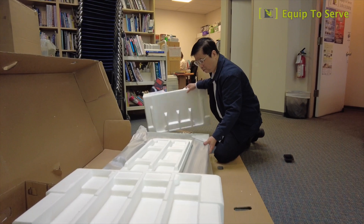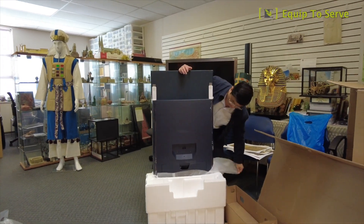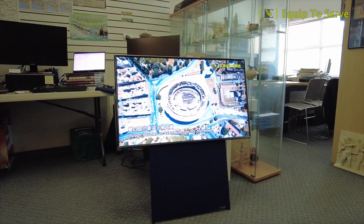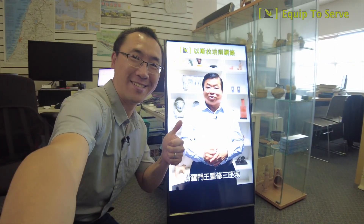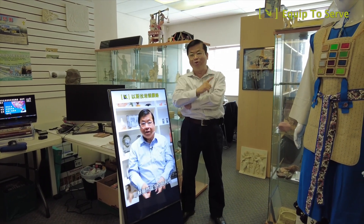We also want to use the latest technology to teach biblical background more effectively. We just purchased two rotating TVs. We can play some videos or illustrations to explain our exhibits. The TV has wheels and can be placed anywhere — it will become a mobile guide for our museum.